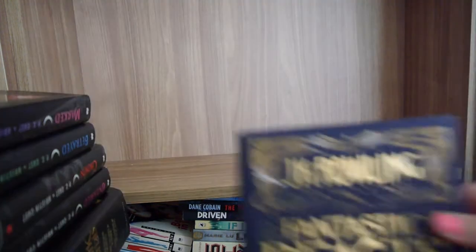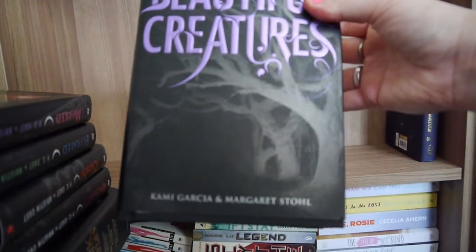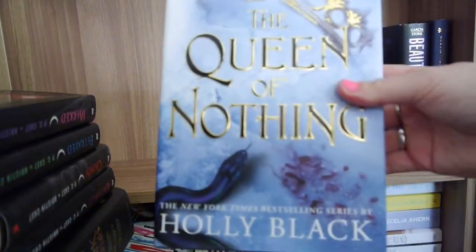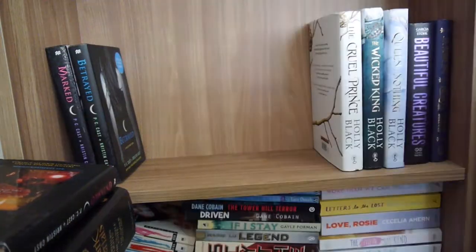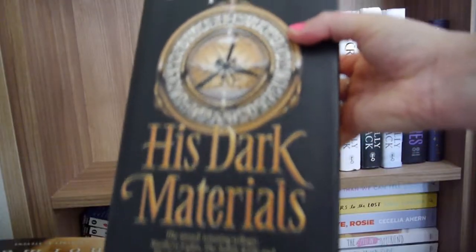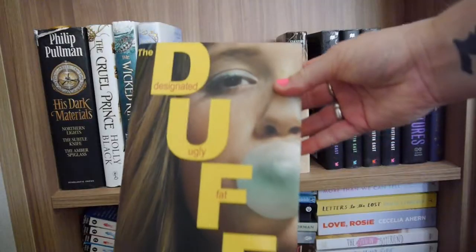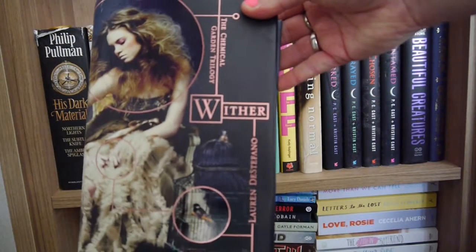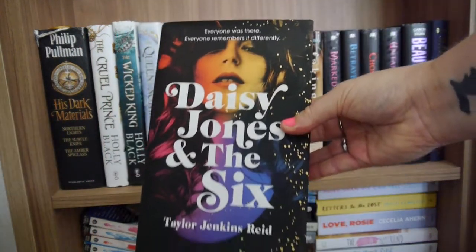Now onto the next shelf with our hardback books. I've got Fantastic Beasts: The Original Screenplay by J.K. Rowling, Beautiful Creatures by Kami Garcia and Margaret Stohl, The Cruel Prince, The Wicked King, and The Queen of Nothing all by Holly Black, Marked, Betrayed, Chosen, Untamed all by P.C. and Kristin Cast, His Dark Materials by Philip Pullman — a bind-up of all three books: The Northern Lights, The Subtle Knife, and The Amber Spyglass. Faking Normal by Courtney C. Stevens, The DUFF by Kody Keplinger, Eliza and Her Monsters by Francesca Zappia, Wither by Lauren DeStefano, The Supervillain and Me by Danielle Banas, A Sinner to Your Heart by Kasie West.